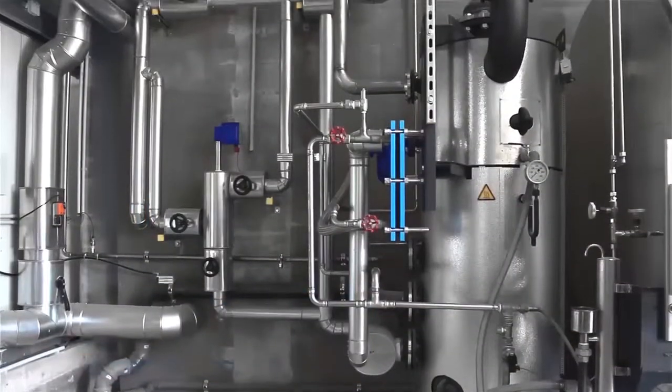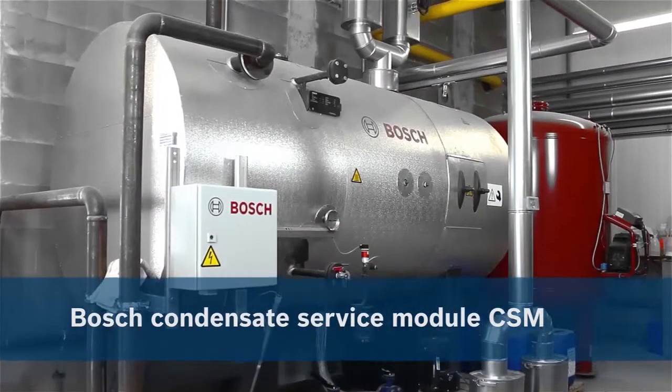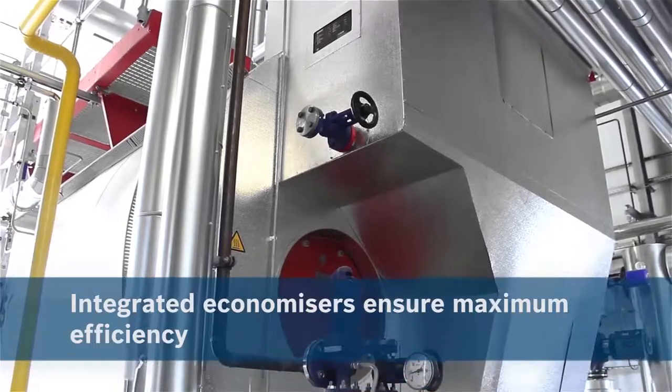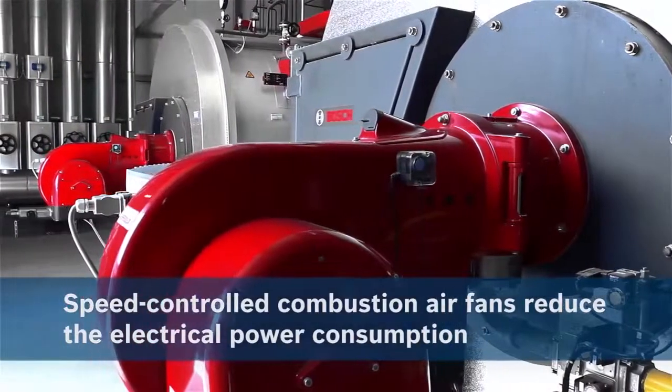The modular system saves fuel thanks to integrated heat recovery equipment. In addition, the speed-controlled fans of the natural gas burners ensure low power consumption.